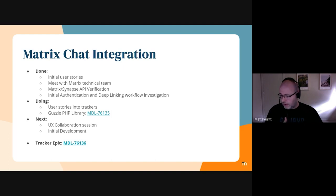Moving on to things that are in progress: we're working on taking those user stories and converting them into trackers that the team can start working on. Also, as Mick mentioned, we're working on implementing the Guzzle PHP library into Moodle Core — it's up for peer review, which is great. This will be used in other places in Moodle, but it's going to be really useful for talking to the Matrix API as part of this project. For next steps, we've got a UX collaboration session internally this week to help nail down some of the details from a user experience perspective, and then getting started with the bulk of the development tasks. The best place to stay across all of that is the Epic, which is listed there.